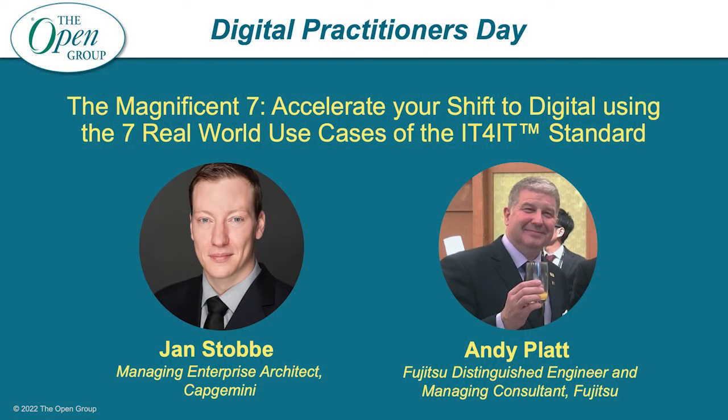Moving on, we are going to talk about the Magnificent Seven — accelerate your shift to digital using the seven real-world use cases of the IT for IT standard. This time it really is a double act. Jan Stobey is the managing enterprise architect from Capgemini, and Andy Platt, Fujitsu distinguished engineer and managing consultant.